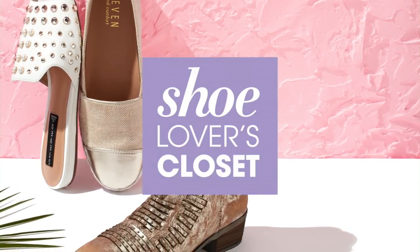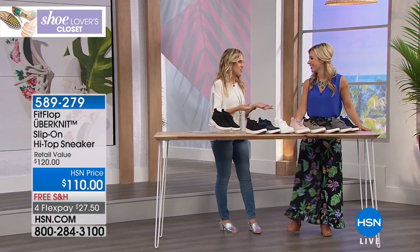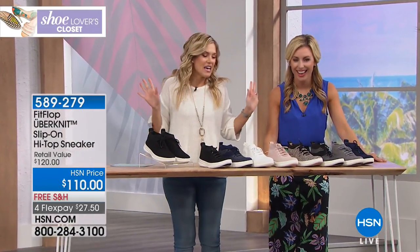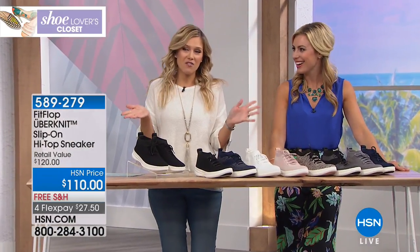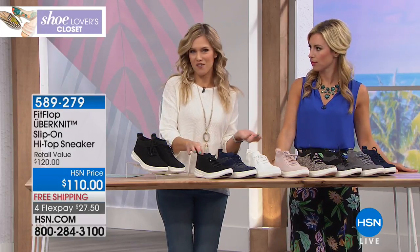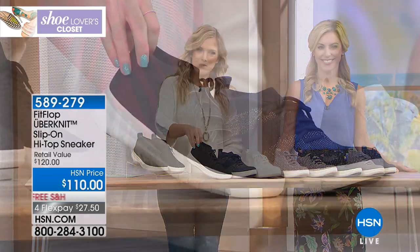We're live doing our Shoe Lovers Closet. I went through and tried to count my shoes and then I was like, I just need more shoes. A girl can never have too many. If you love the FitFlop style we just showed you but want a little more coverage of your foot, a little more of a high top — we've got you covered literally — with our Uber Knit high top sneaker design.